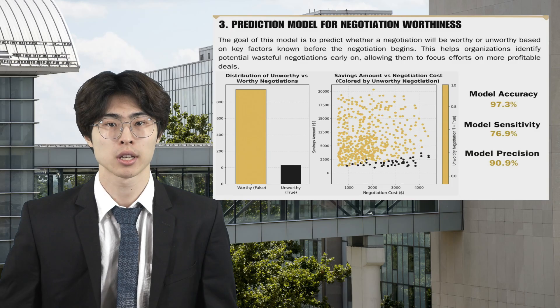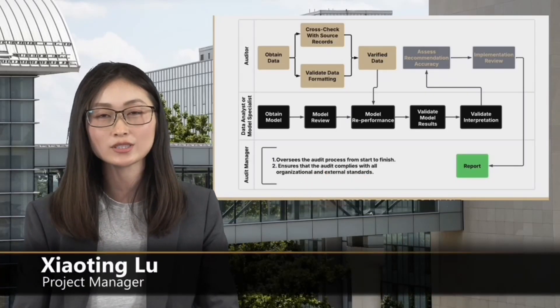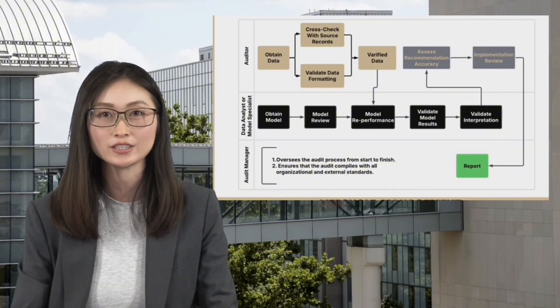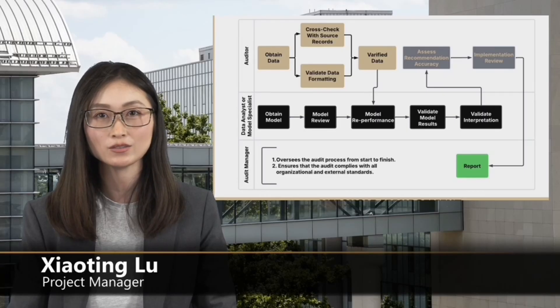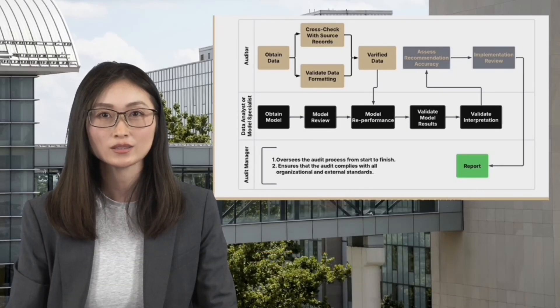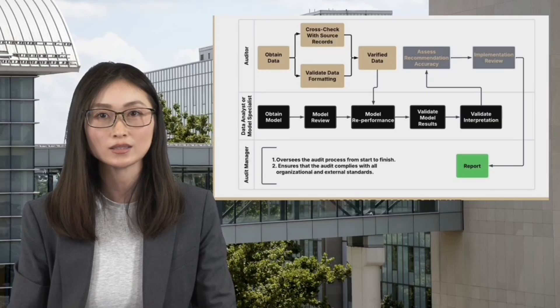The final model achieved an accuracy of 97.3%, with a model precision of 90.9% and a sensitivity of 76.9%. According to the cost-saving models we developed, we designed an audit plan aimed at assessing both the accuracy of model outputs and how well the company implemented these insights in practice. The audit process consists of three main parts: first, verify the dataset used to train the model through cross-checking to ensure data integrity; second, re-perform the model and verify the results to confirm the accuracy and consistency of the model's output; and last, check whether the company follows the model's recommendations during the audited year and evaluate the impact of those decisions. The audit plan ensures that the models were developed based on reliable data, produced consistent results, and were rightly applied in decision-making during the audit period.